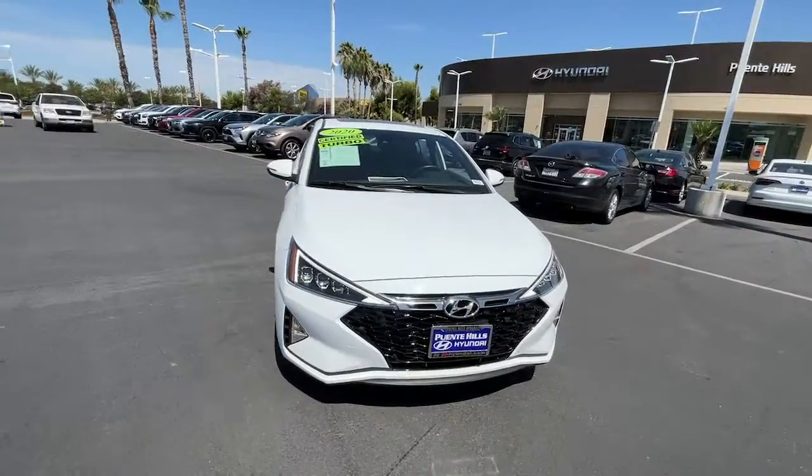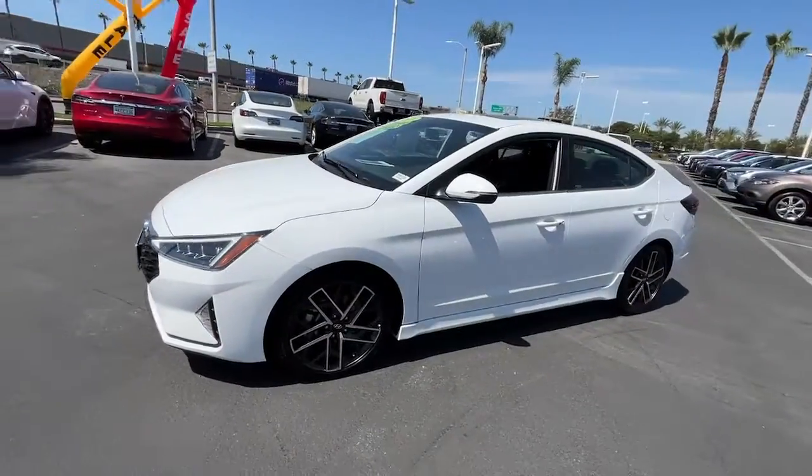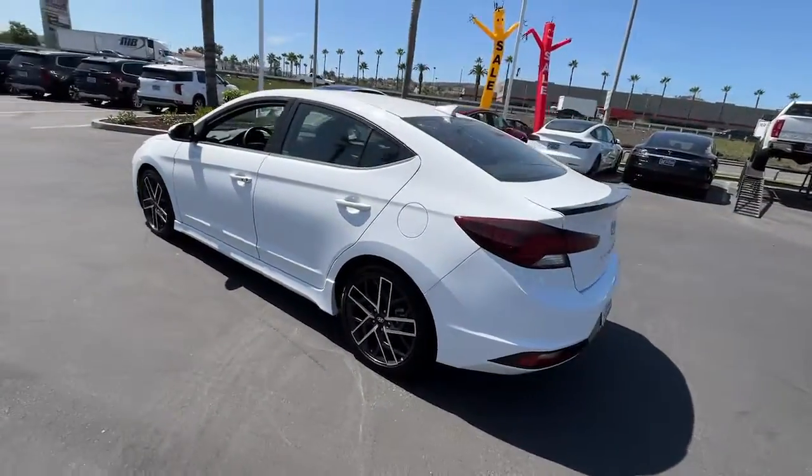Looking for your dream car? It could be the 2020 Hyundai Elantra. With less than 15,000 miles on the odometer, this vehicle provides excellent value.